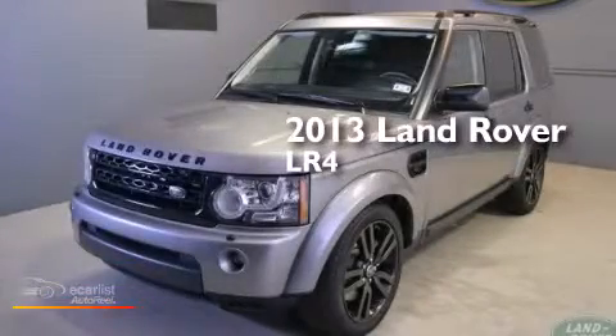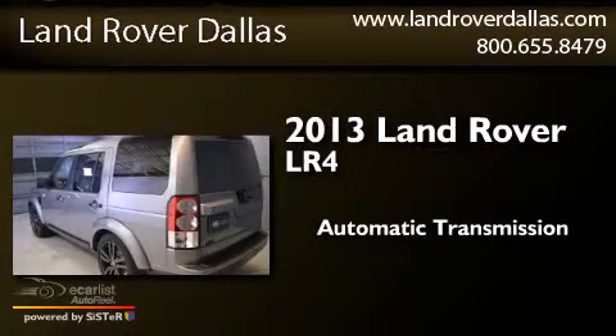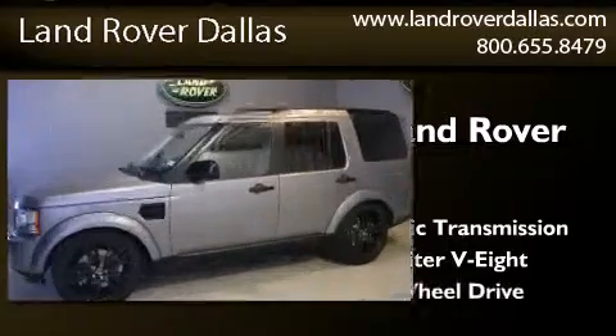This is a 2013 Land Rover LR4. This SUV has an automatic transmission, a 5.0-liter V8, and all-wheel drive.